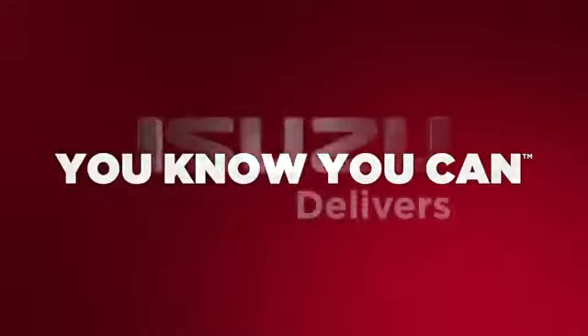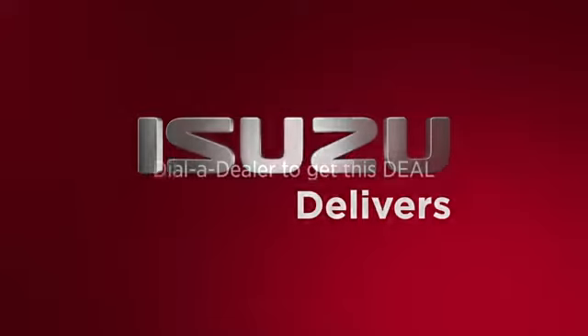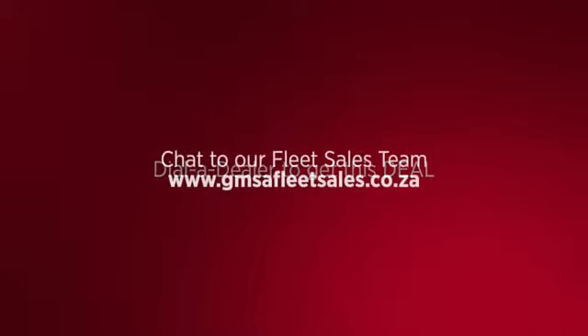You know you can. Isuzu delivers. Dial a dealer to get this deal, or chat to our fleet sales team.